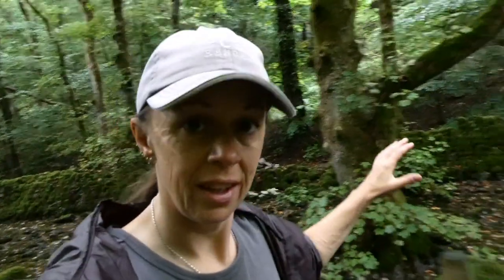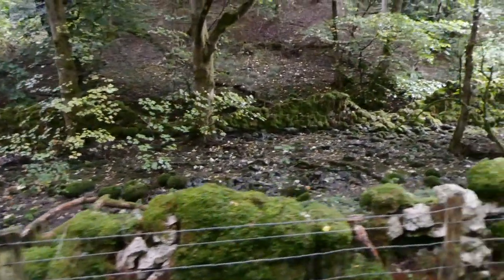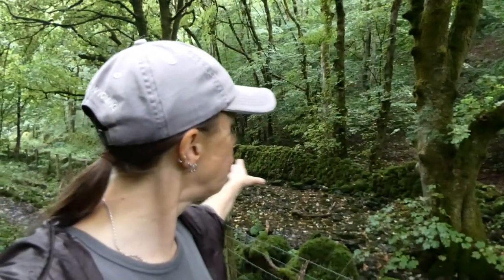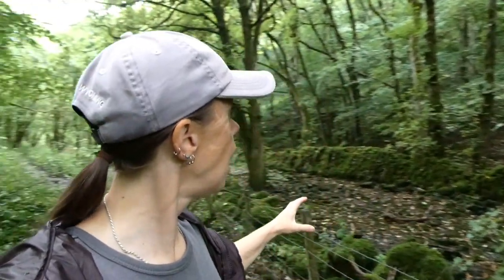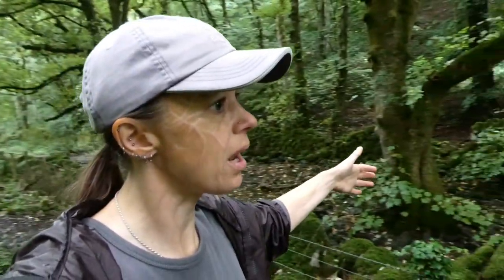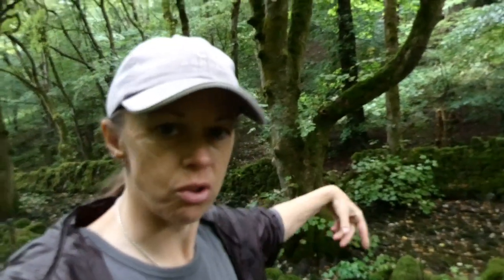I'm guessing this is another limestone dale — the water is below the surface, but this is where that water would be flowing through. It's interesting; it's such a different feel from Lathkill Dale. Walls have been built either side of this brook, and trees are growing right in the middle of it, which is strange — I'm guessing they adapted because the water level is lower. It feels a little more like what I'd call Mirkwood than Rivendell.